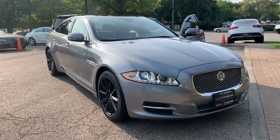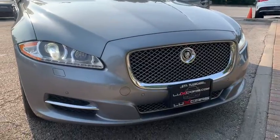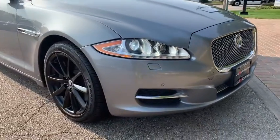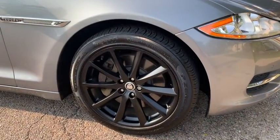Looking for your dream car? It could be the 2013 Jaguar XJ with less than 80,000 miles on the odometer. This vehicle stands out from the rest — a 2-owner, super clean 2013 Jaguar XJ Portfolio All-Wheel Drive.